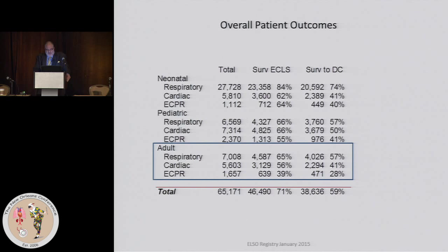Here are the overall results, and I'm going to focus on the adult world, which I have boxed in. It's important to distinguish between surviving from ECMO and surviving to discharge. For respiratory, 65% of patients were able to be weaned, but only 57% of the same base number were able to be discharged — so we have some attrition. The same thing occurs with cardiac and with ECPR. Overall survival to discharge: respiratory is about 60%, cardiac 40%, and ECPR at 28%, not surprisingly.